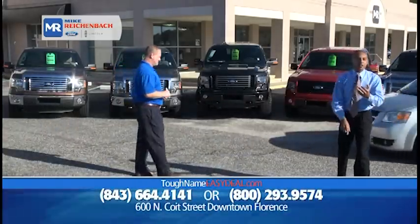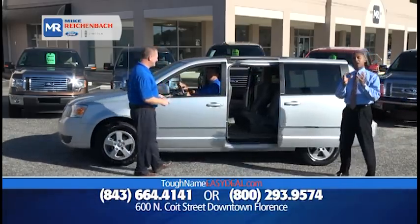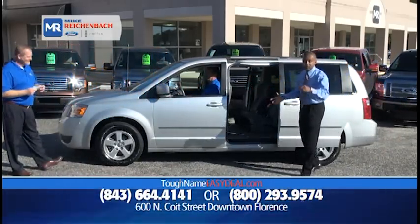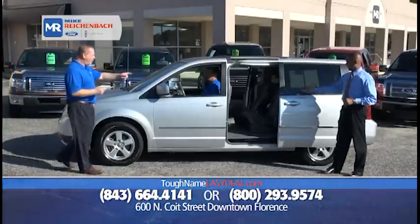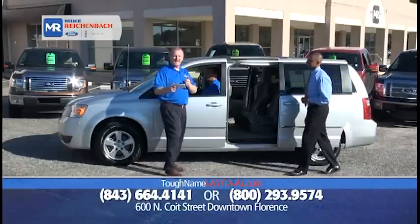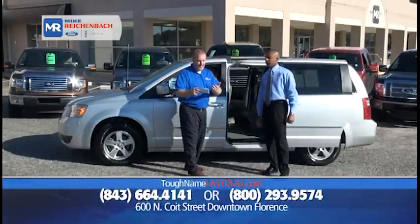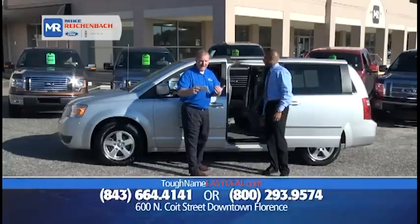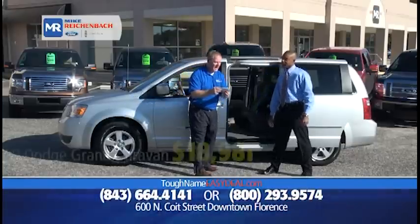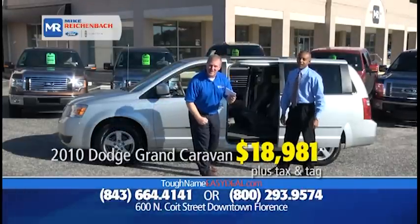You've seen Kias, Toyotas, Volkswagens, Hondas — you've seen it all, because we are the total transportation solution. It doesn't matter what you're looking for; we'll have it or we'll get it. How about a 2010 Dodge Grand Caravan SXT? It's got Sirius radio, V6 automatic, floor cargo storage, power sliding doors, stow-and-go — only 52,000 miles. Priced at $18,981, or $99 down, $199 a month.